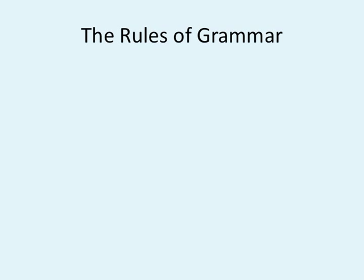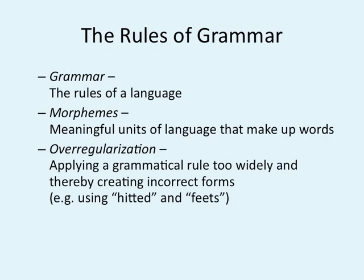The rules of grammar: grammar is the rules of language — plural, past tense, all of those wonderful things. Morphemes are the smallest meaningful units of language that make up our words. Over-regularization is the applying of grammatical rules too widely, thereby creating incorrect forms — using "hided" and "foots." Over-generalization is another word we use for that.